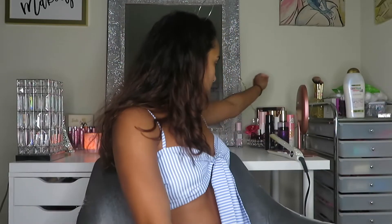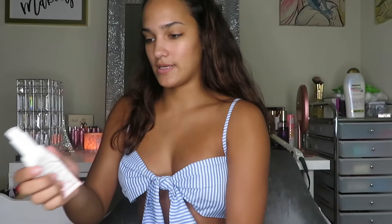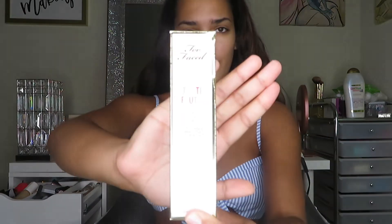We're going to prime our face. They didn't have a primer in the collection, so I'm going to use this Hangover primer. I like this primer — it's a moisturizing primer rather than a silicone-based one. Next I'm going to do the foundation, and I got the color Honey.